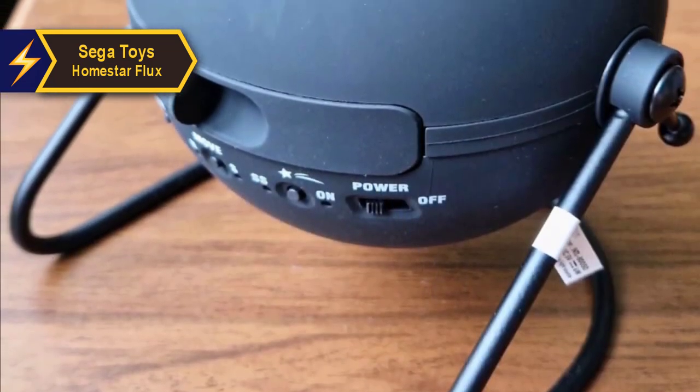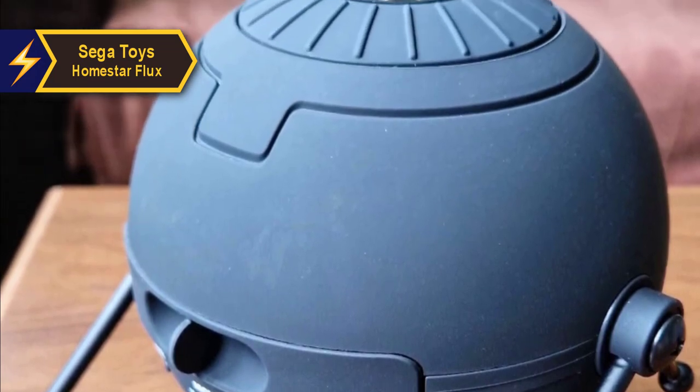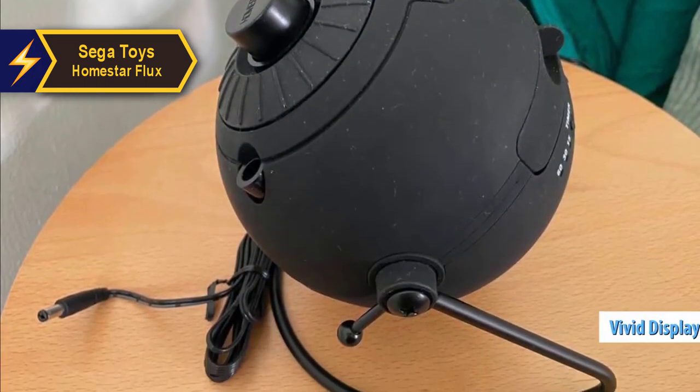While this projector might not be the most affordable option on the market, its premium quality and superior performance justify the price tag. The Sega Home Star Flux sets itself apart from other star projectors by focusing solely on creating an accurate projection of over 60,000 stars.